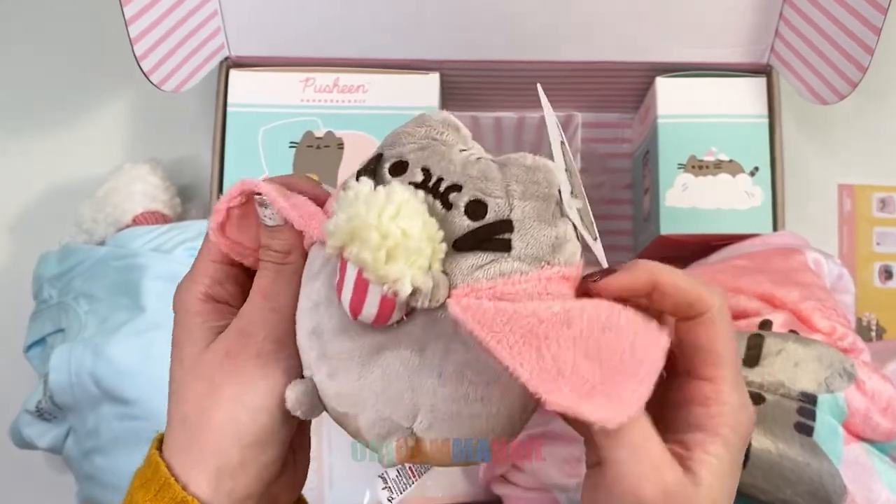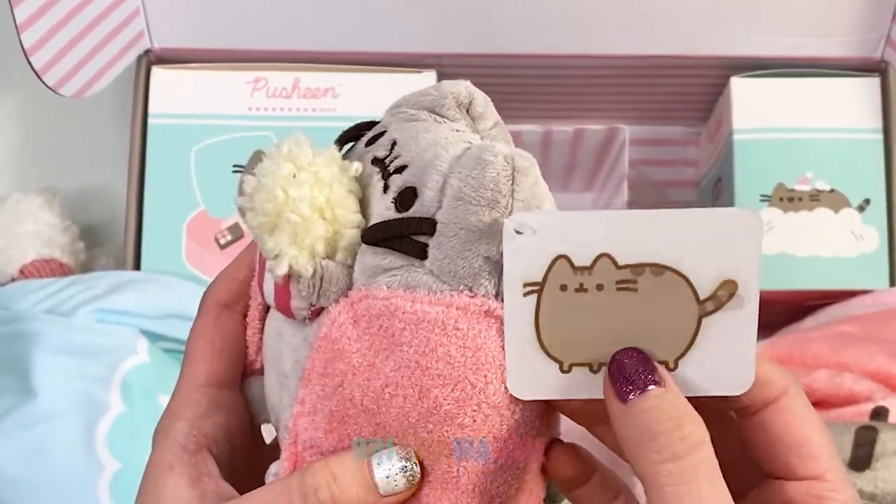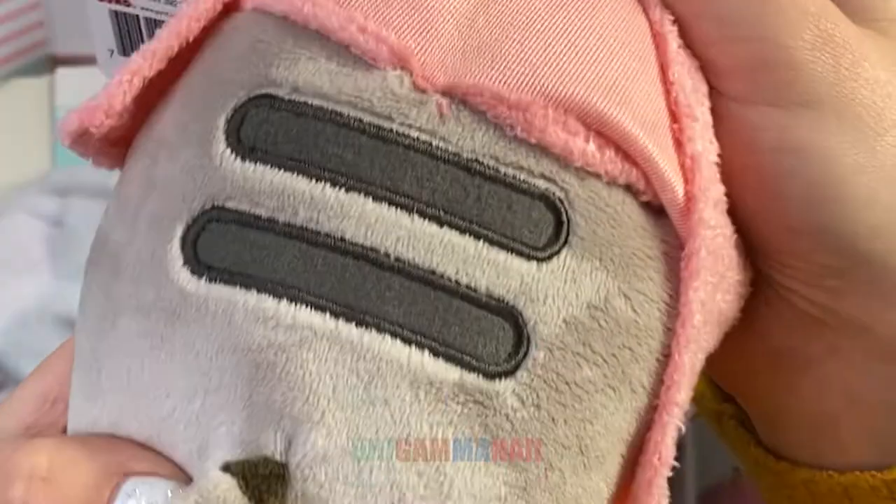There's a little Pushin plush — a little Pushin wrapped in a blanket with a pack of popcorn. Very cute and relatable.